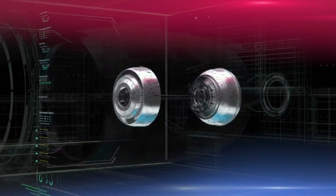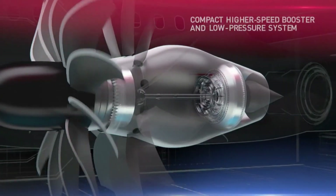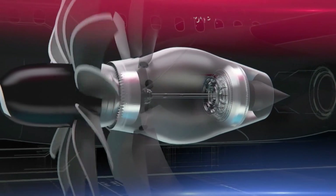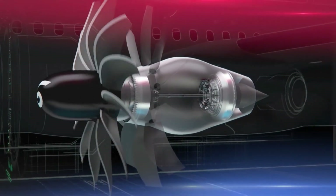We are combining that with a lighter, more compact, higher speed booster and low pressure system. This will help optimize engine operation across each segment of flight, providing further improvements in efficiencies and emissions reductions.